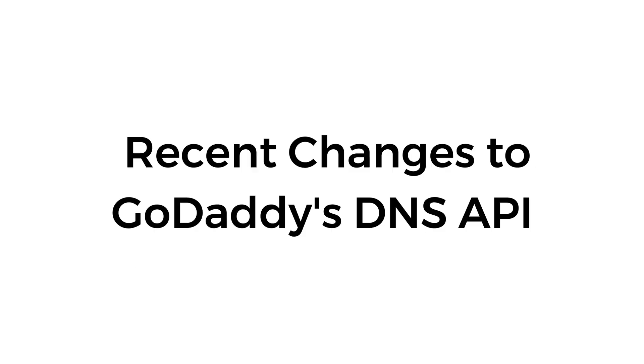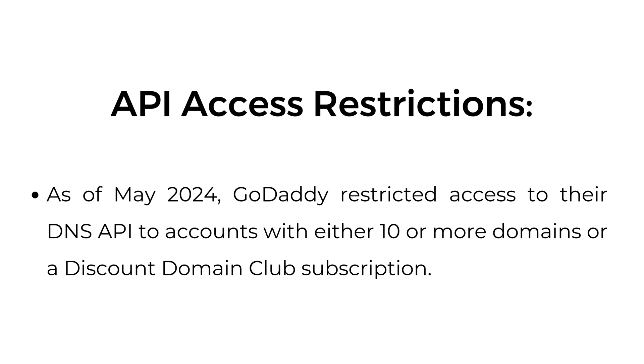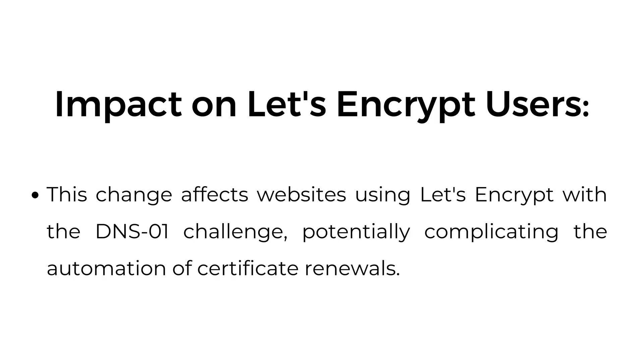Recent changes to GoDaddy's DNS API: API access restrictions. As of May 2024, GoDaddy restricted access to their DNS API to accounts with either 10 or more domains, or a Discount Domain Club subscription. This change affects websites using Let's Encrypt with the DNS-01 challenge, potentially complicating the automation of certificate renewals.